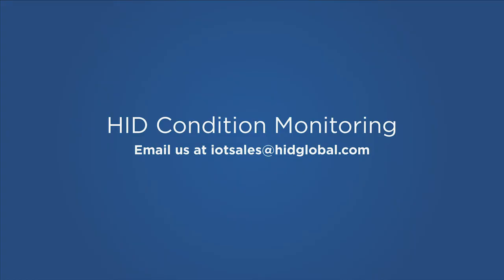See how your business can avoid costly failures with HID condition monitoring. Because isn't every asset in your business mission critical?